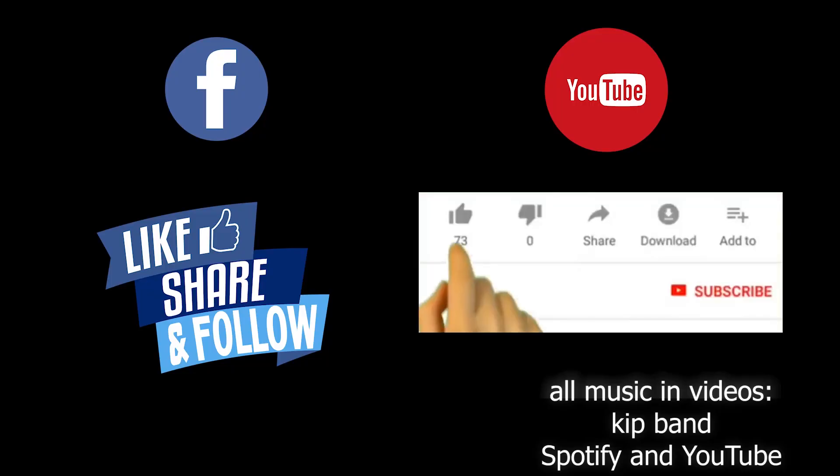See you in the next video. To watch more videos, on Facebook like, share, and follow. On YouTube, like, subscribe, and hit the notification button so you will be updated each time we have new videos. Don't forget to comment below — see you in the next video.